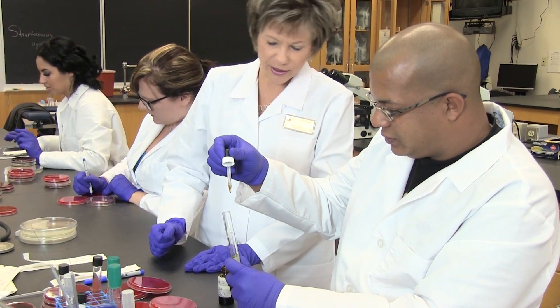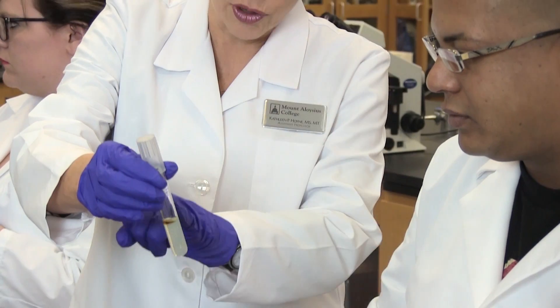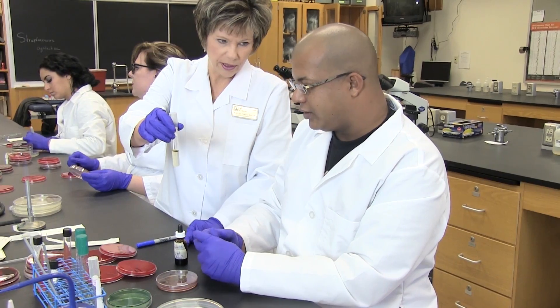With an associate's degree you can get out into the work field faster and then decide how far you want to go. The medical laboratory technician program at Mount Aloysius College is unique in that our faculty have so much experience in the outside world and in laboratory medicine.